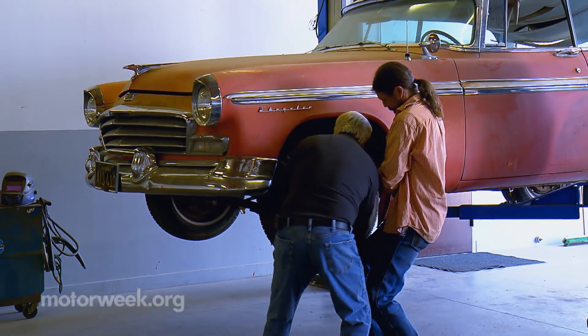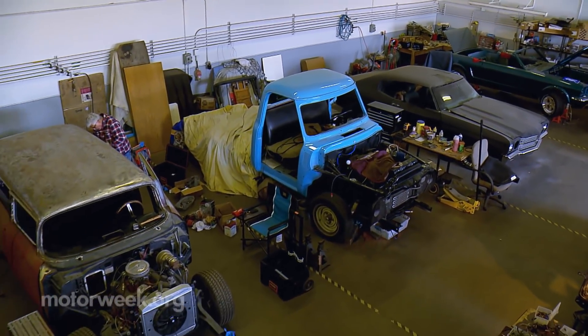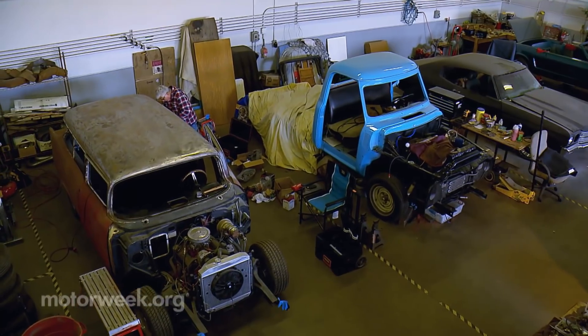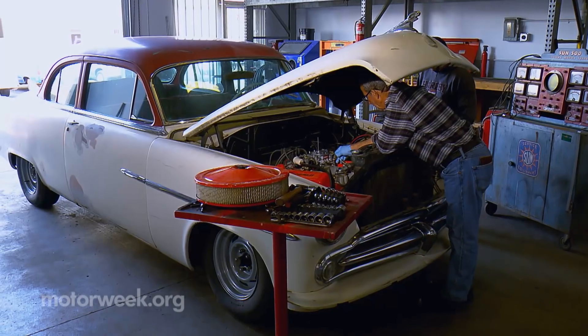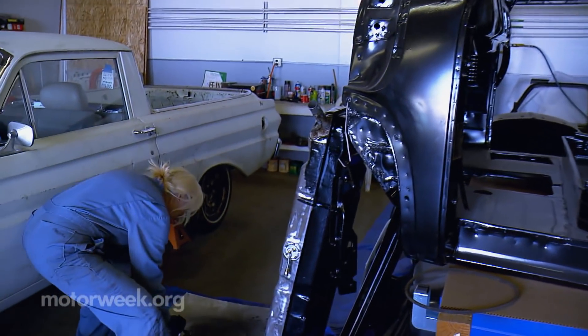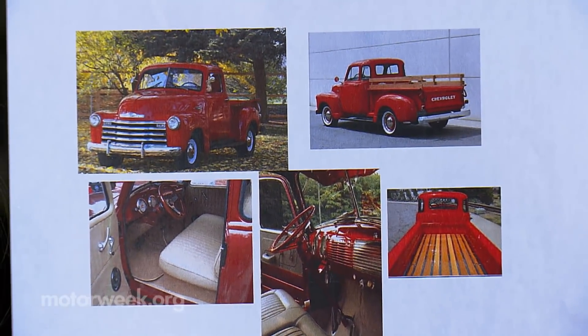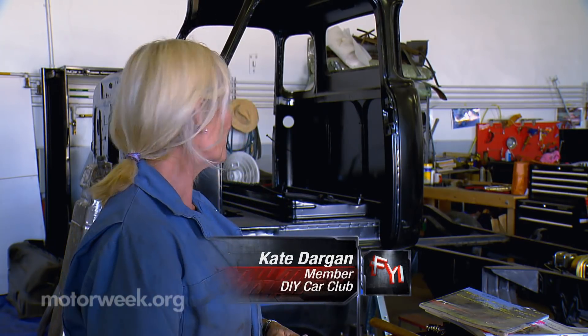With about 40 active members today, the club has moved to a larger space where members can rent a spot by the hour, day, week, or month to do anything from a tune-up to a full-on frame-off restoration — like Kate Dargan and her 1951 Chevy pickup truck, Irene. It's her time now, so she gets a whole new look for her next 50 years.